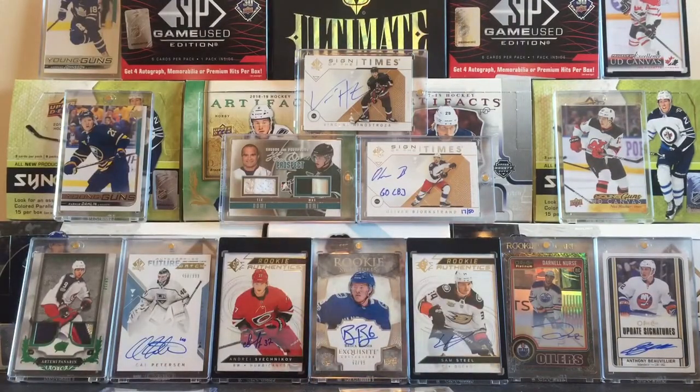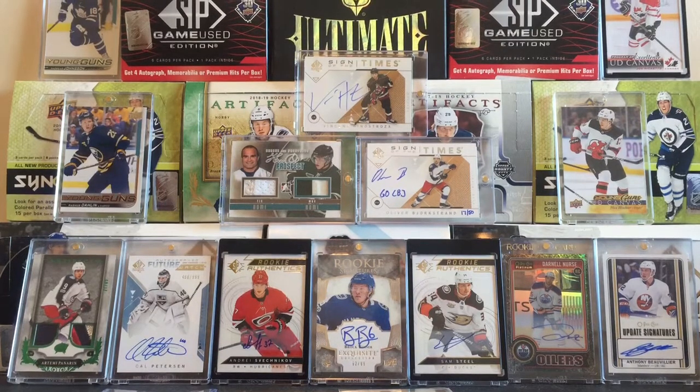Just missing Tyson Sexsmith's Young Gun, and Brendan Gallagher and Lucic Young Guns, and then the PC will be complete. And only future Vancouver Giants that make the NHL from now — like Bowen Byram and Benson — I'll just be looking for their cards from here on out. Thank you so much for watching everyone, please subscribe, stay tuned for more to come — hope you guys enjoyed, I'll see you guys later, bye.